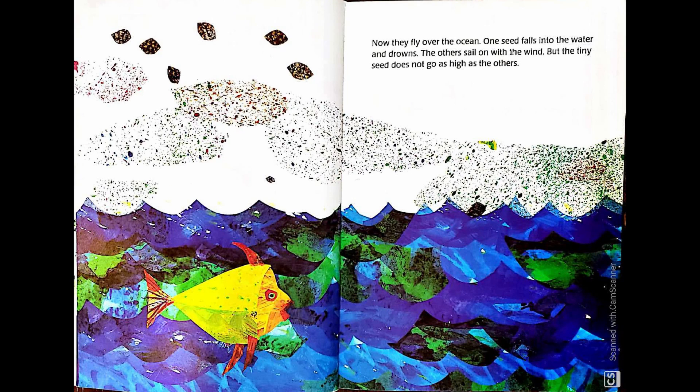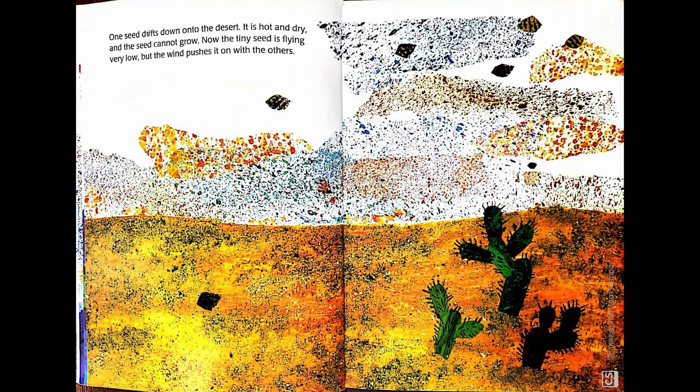One seed falls into the water and drowns. The others sail on with the wind. But the tiny seed does not go as high as the others. One seed drips down onto the desert. It is hot and dry and the seed cannot grow. Now the tiny seed is flying very low. But the wind pushes it on with the others.